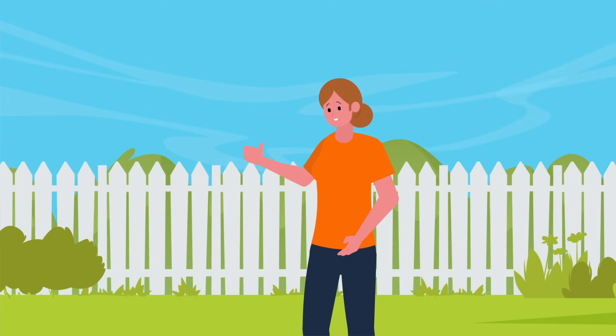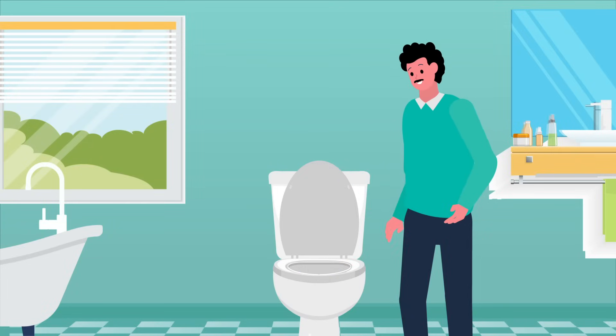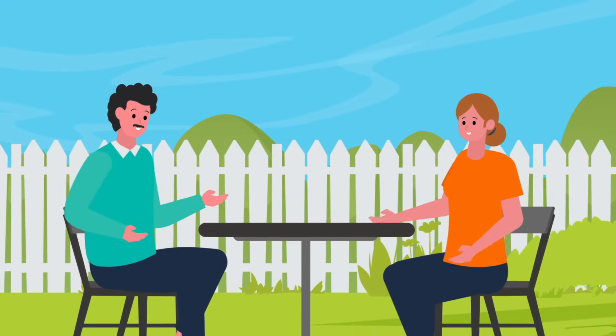Within a few weeks, the sewage odors are almost gone. After a month, the toilets are flushing like normal and the grass isn't wet anymore. Bob and Jenny have just avoided a septic disaster.